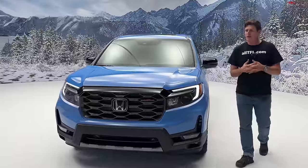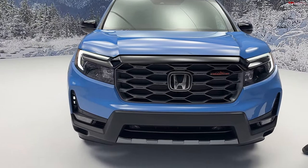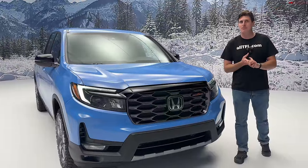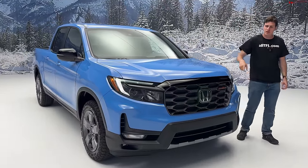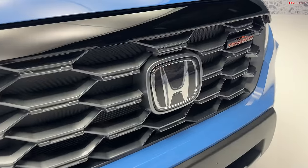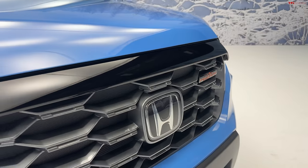Visually, we do have a couple of differences to distinguish the Trail Sport from the standard Ridgeline. First of all, the color — this beautiful sky blue, which they use on vehicles like the Passport and the Pilot, really pops, and this is a Trail Sport specific color. We also have a new gray grille, kind of this egg crate style, with Trail Sport on the top right corner — a nice little pop of color. Orange is the Trail Sport color, by the way.